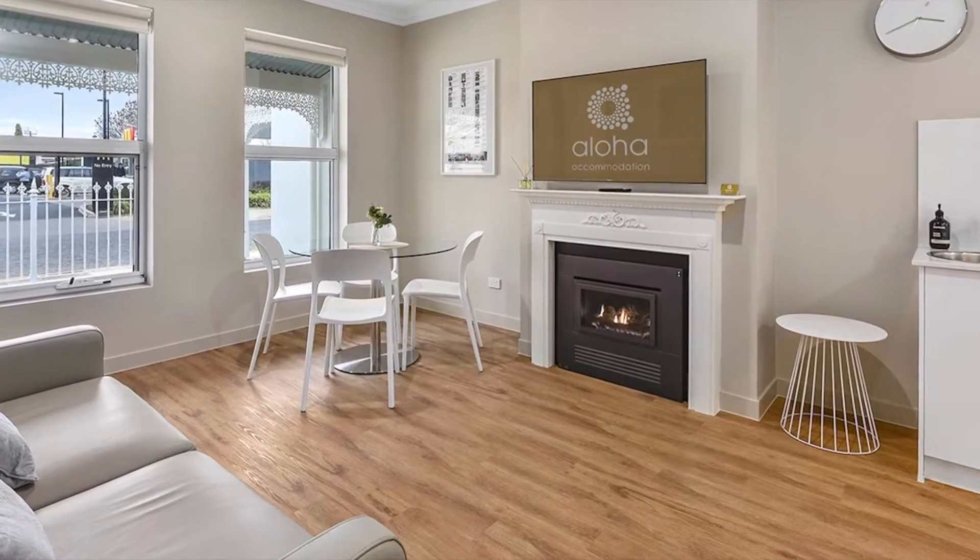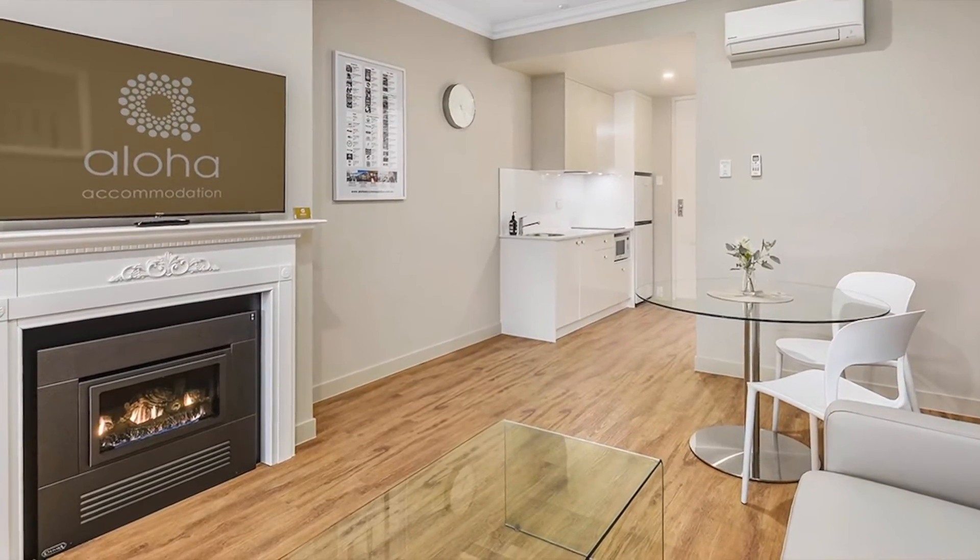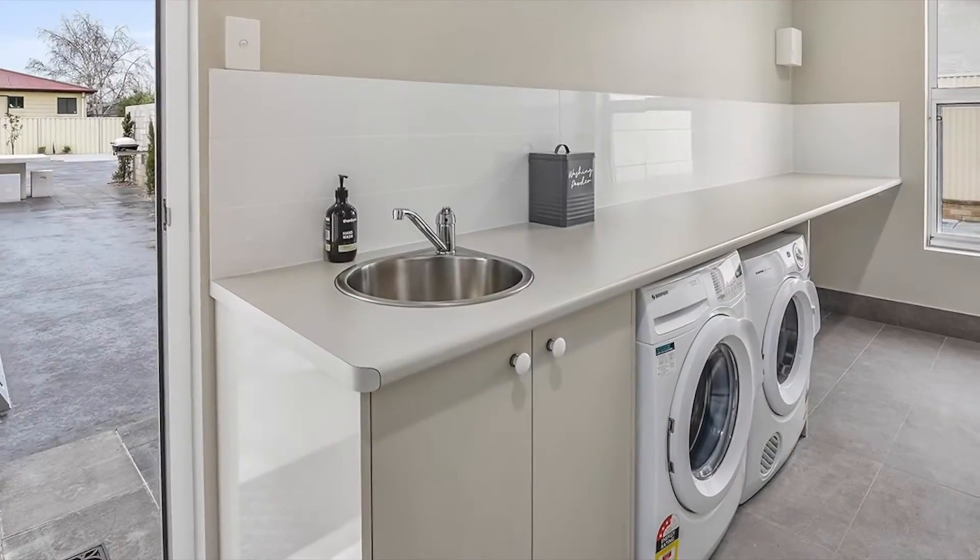All Aloha Studio Apartments have king-size beds, gas log fires, cooking facilities and a guest laundry.